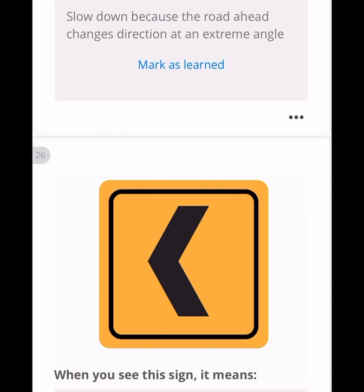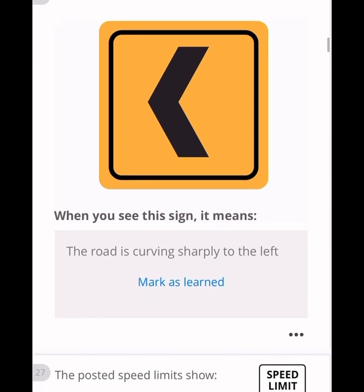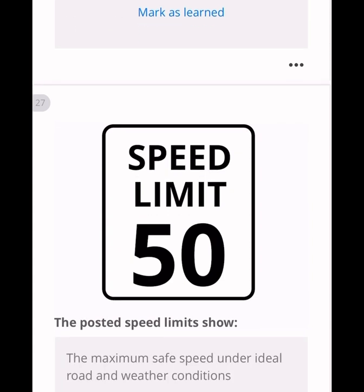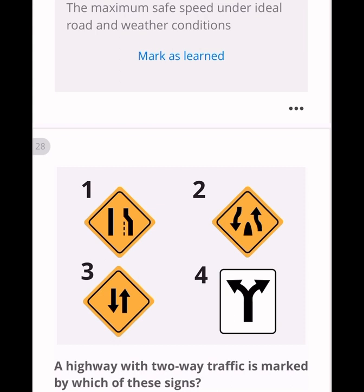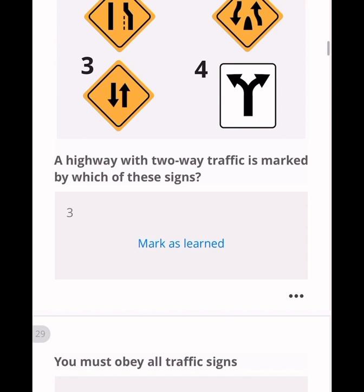When you see this sign, the road is curving sharply to the left — remember, sharply. A speed limit sign, for example 50 mph, always shows the maximum speed under normal weather conditions. It can be lower in snow or rain. A highway with two-way traffic is marked by a sign with two straight arrows — that would be option three.